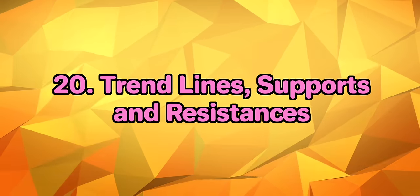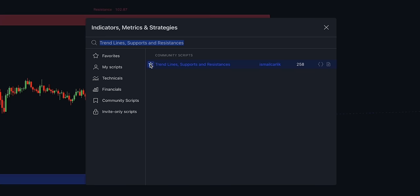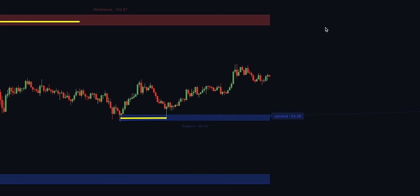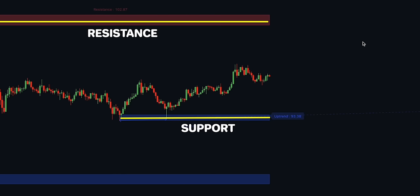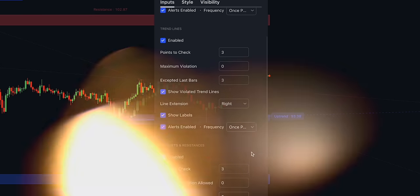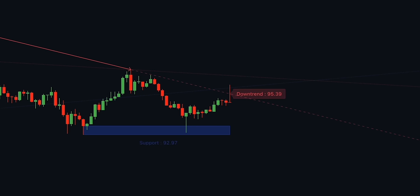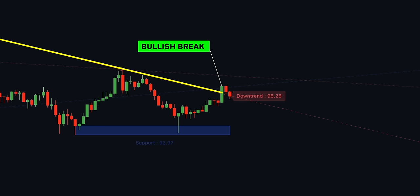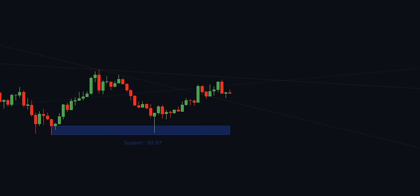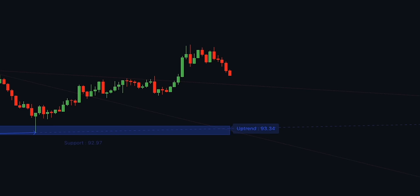In 20th place, we have an indicator that will help you automatically detect key support and resistance levels with trend lines. This tool is called Trend Lines, Supports and Resistances by Ismail Karlik. It's a chart indicator that can be used for basic price action analysis. When a new support zone is formed, the market tends to return to this level to refill buy orders — a good time to initiate a buy trade. To add protection, check for a trend line breakout to the upside, and use resistance as a profit target.